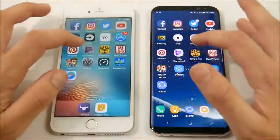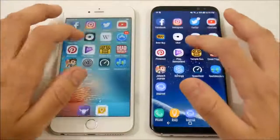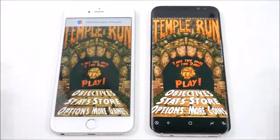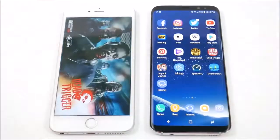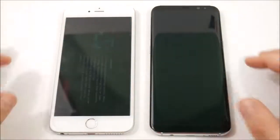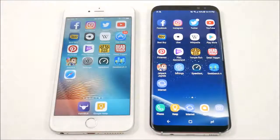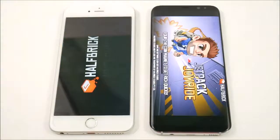Let's go into Pinterest — I'll give that one to the S8 Plus. Let's go into Play Newsstand — S8 Plus is ahead there. Let's go into Temple Run — Galaxy S8 Plus slightly ahead. Let's go into Dead Trigger — the Galaxy S8 Plus has pretty good gaming performance and load times, but the 6s Plus wins Dead Trigger.